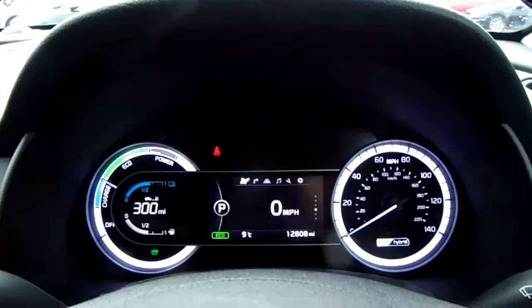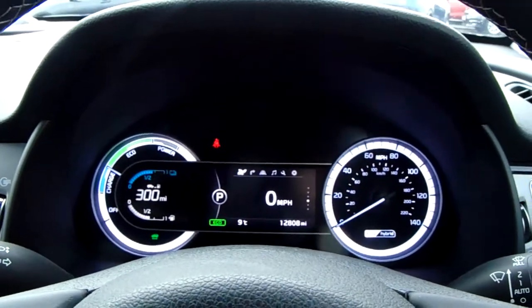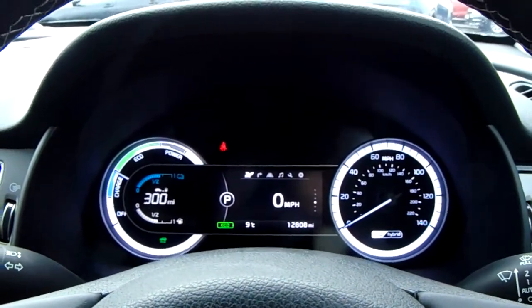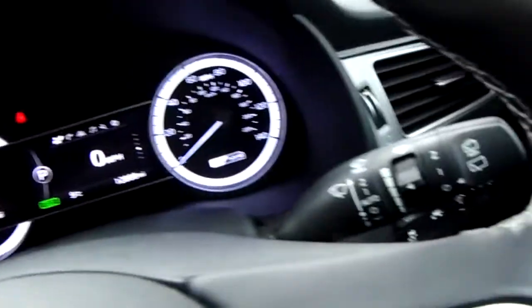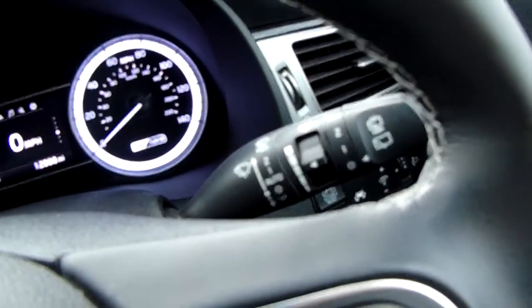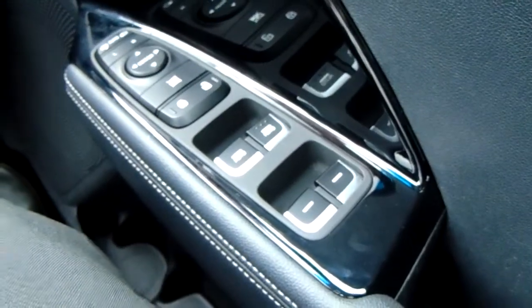Moving on to the dashboard, it's electronically lit up which makes it easy to see. You can see that this car has done 12,808 miles. You'd also have your automatic headlights, automatic rain sensitive wipers, electronic wing mirrors and full electronic windows.